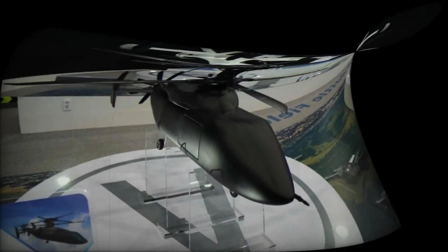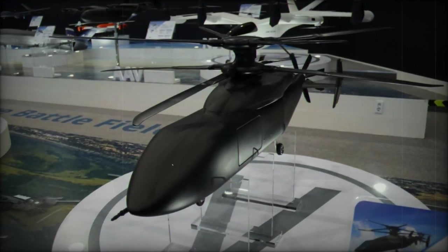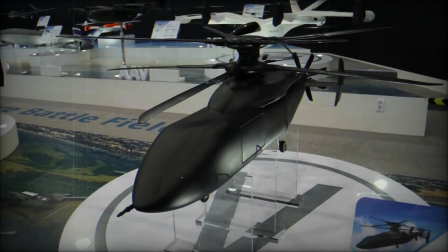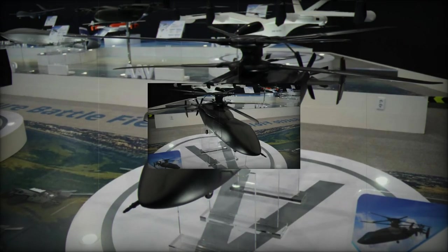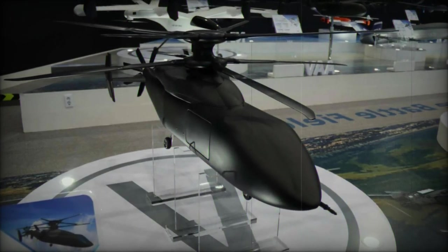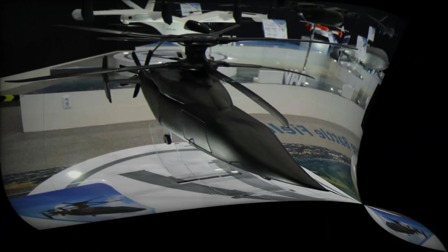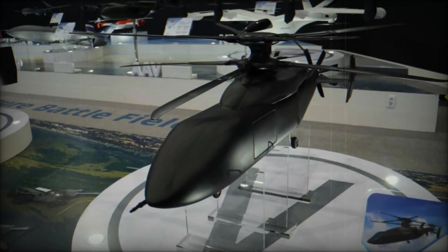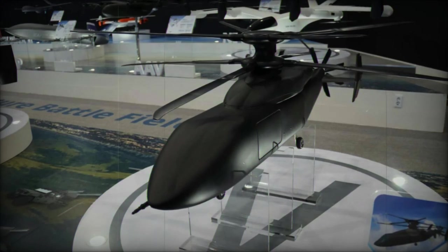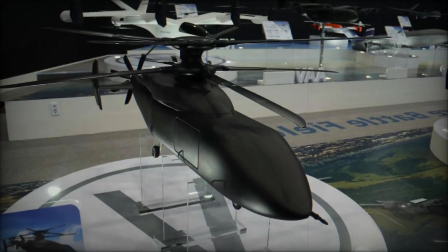The unveiling of the KFVL at KDEX 2024 signals KAI's ambitions to set new standards in military rotorcraft technology. As the project progresses through its research and development phase, it could become a game-changing asset for the South Korean armed forces and potentially global defense sectors. With its advanced rotor systems, improved performance, and ability to adapt to various combat and support roles, the KFVL has the potential to redefine how military helicopters operate in the future.